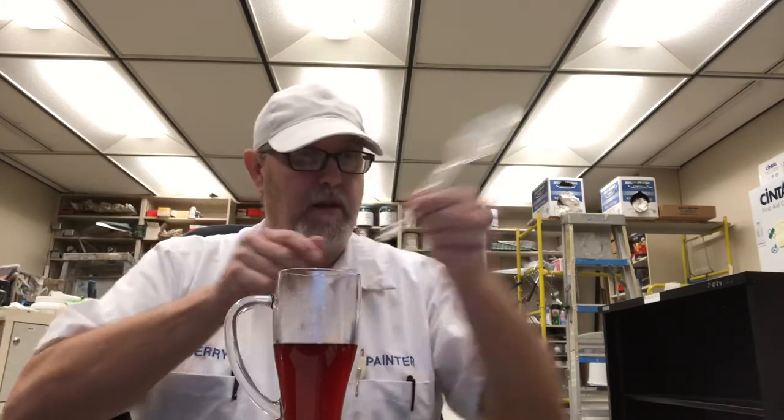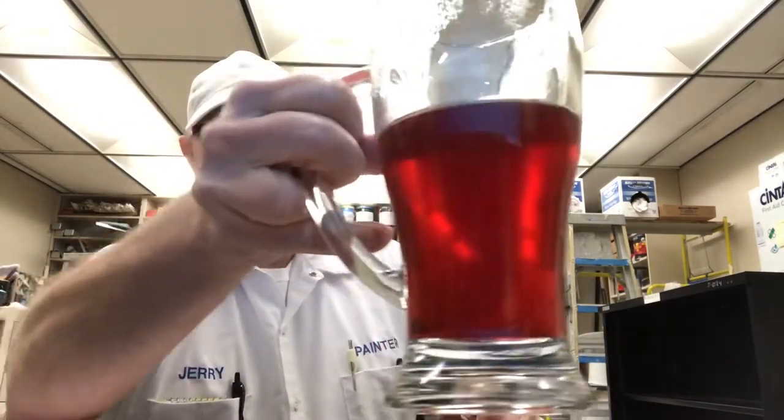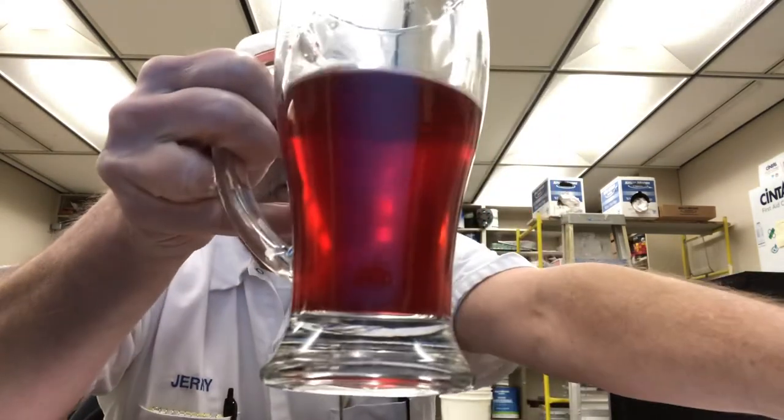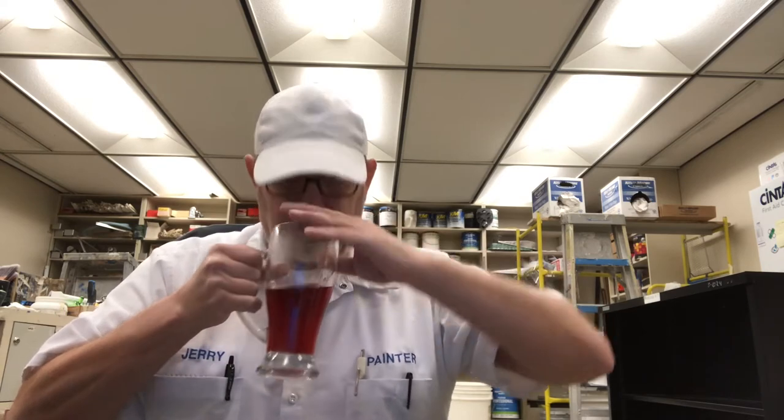Just a nice color there — looks like a blueberry juice or something. It almost has a sharp blueberry aroma to it. It smells really good. Alright, let's try it.